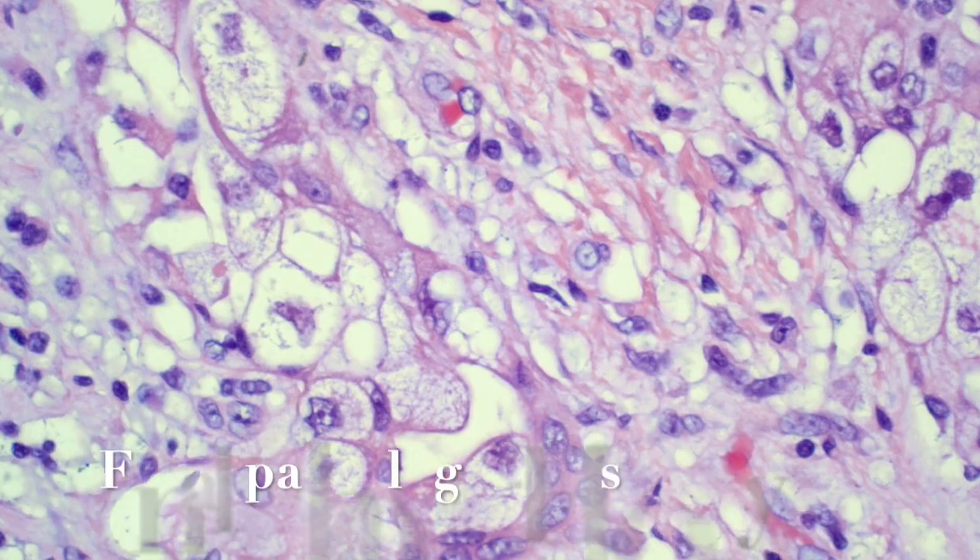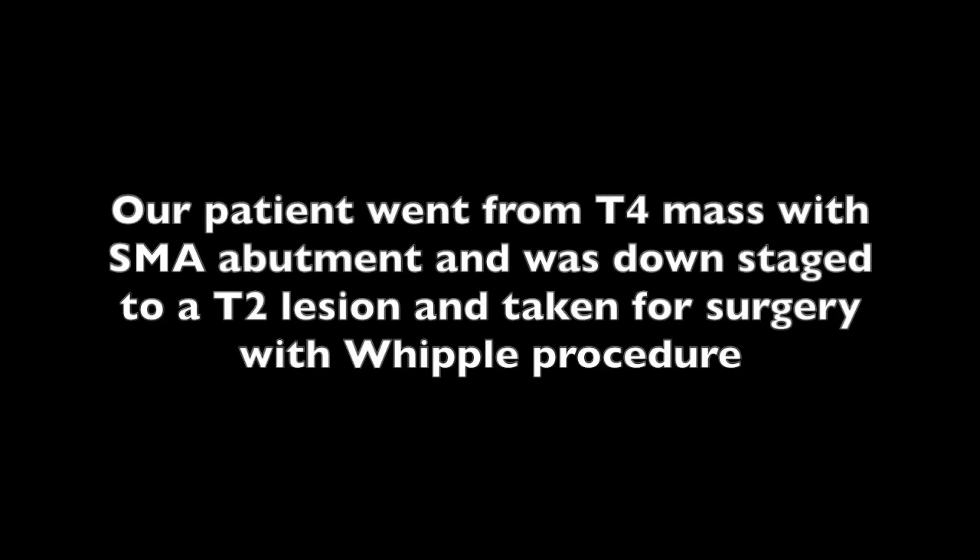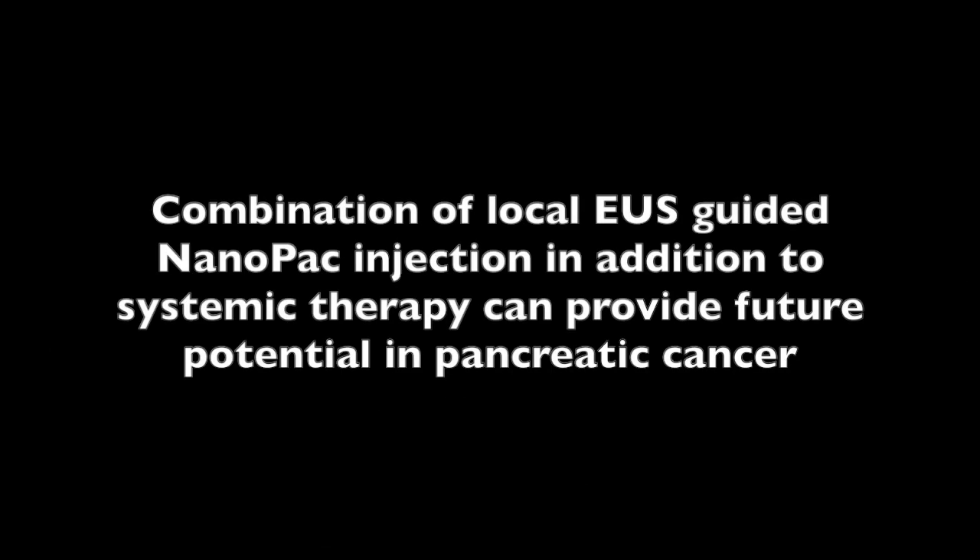The patient also had zero lymph node involvement. Our patient went from a T4 lesion with SMA abutment and was downstaged to a T2 lesion once taken for surgery with a Whipple procedure. Needless to say, this is a remarkable and perhaps unexpected outcome and a great result for the study.